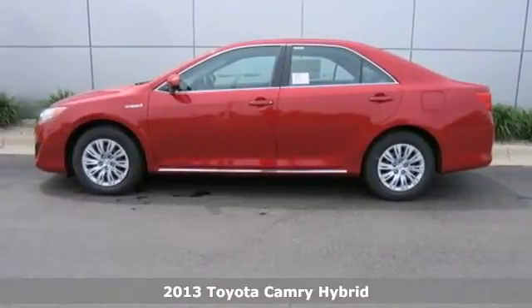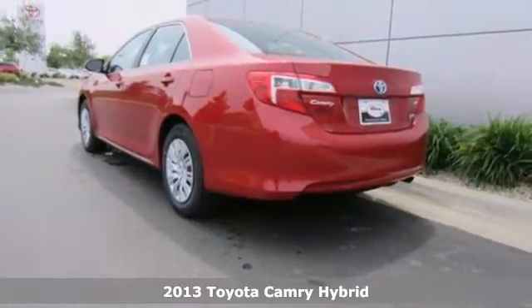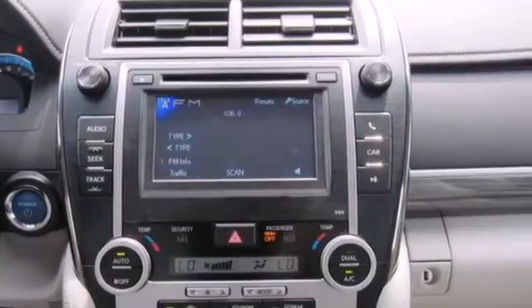Here's the 2013 Toyota Camry Hybrid. If you are looking for a car that will get you from point A to point B with minimal fuss, this Camry Hybrid is for you. Efficiency and reliability are its hallmarks.